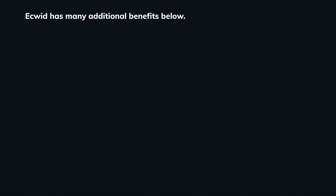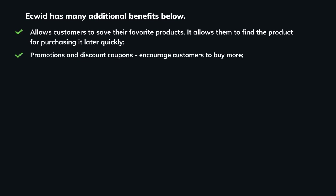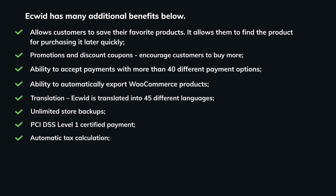Ecwid has many additional benefits. It allows customers to save their favorite products and find them quickly for purchasing later. Promotions and discount coupons encourage customers to buy more. It supports more than 40 different payment options and can automatically export WooCommerce products. Ecwid is translated into 45 different languages. Other features include unlimited store backups, PCI DSS Level 1 certified payment, automatic tax calculations, and the ability to track inventory.